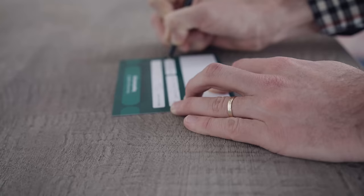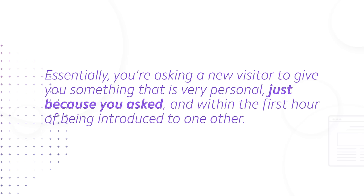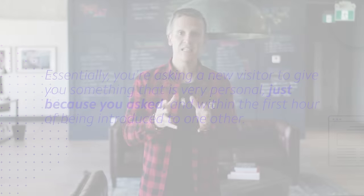And this is a smart thing to do. Of course, parting with your personal information is a big request to make of someone. Essentially, you're asking a new visitor to give you something that is very personal just because you asked, and within the first hour of being introduced to one another. This is a big request, and it's very easy for new visitors to simply ignore it.